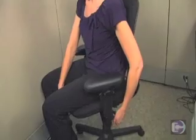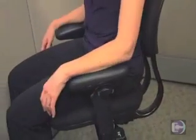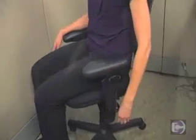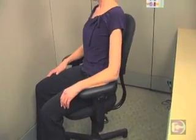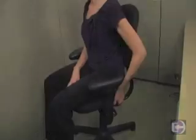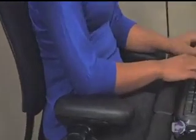One of the most frequent chair adjustments I do for people is to flatten the seat pan so they are no longer feeling like they are sliding out of their chair. Another one is locking the full tilt feature so that the backrest is stable and the chair does not rock backwards. If your armrests are too tall, this can raise your shoulders and put pressure on nerves in your elbow.